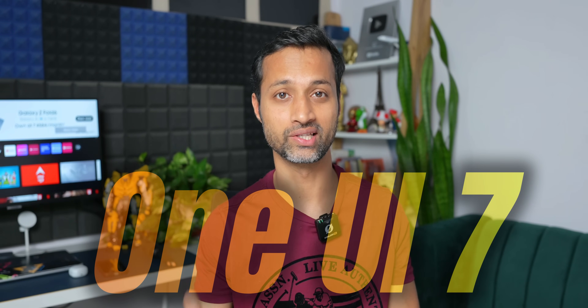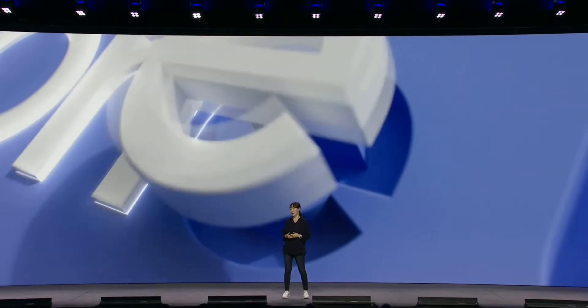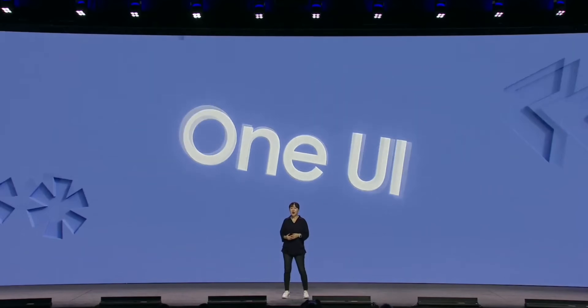The Samsung Developer Conference unveiled many interesting bits about what's next for Samsung users. As Galaxy phone users, we were primarily interested in knowing about the all-new One UI 7.0. With all the speculations about whether Samsung would talk about One UI 7 or not, Samsung did not disappoint — they did speak about One UI 7 and confirmed the release timeline.